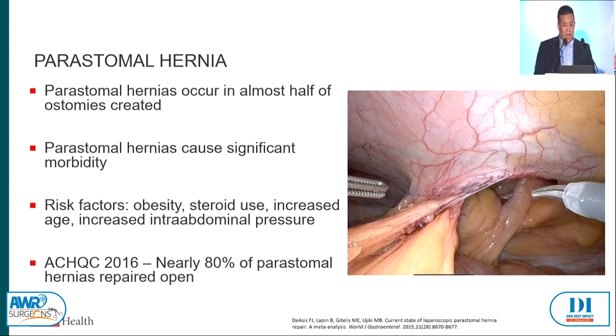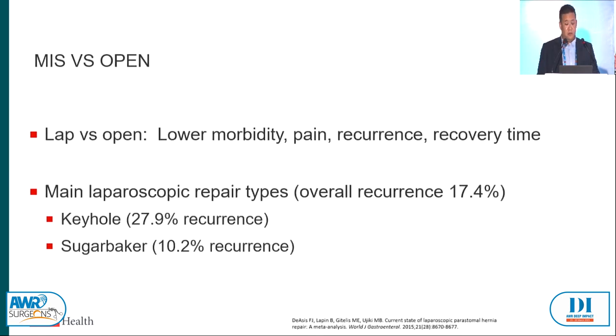Peristomal hernias occur in almost half of ostomies created — give an ostomy enough time and there's going to be some degree of herniation. They cause significant morbidity: ostomy site issues, ill-fitting appliances, macerated skin. Risk factors include obesity, steroid use, increased age, and increased intra-abdominal pressure — just like most hernias. Back in 2016, the HSQC showed that nearly 80% of peristomal hernias were still repaired open. Minimally invasive techniques offer lower morbidity, pain, recurrence, and recovery time, and mesh placement can be more precise working intraperitoneally with really nice overlap.